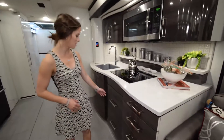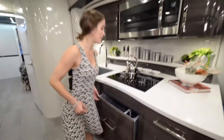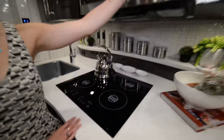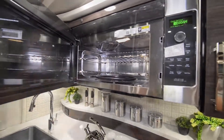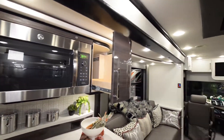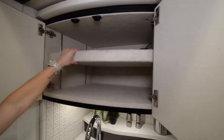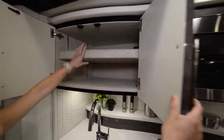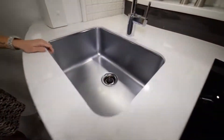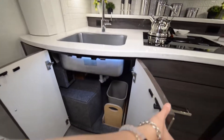You have a ton of drawers on this side. Right next to those is the dishwasher, and right above it is your four-burner stovetop and then your full convection microwave oven. More storage to the right — this just pulls out — and even more storage to the left. A cool feature is that this storage is padded on the inside for dishes and plates. The sink is really deep, giving you room for a lot of dishes, and of course you have the traditional storage underneath the sink.